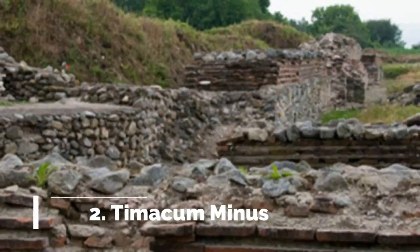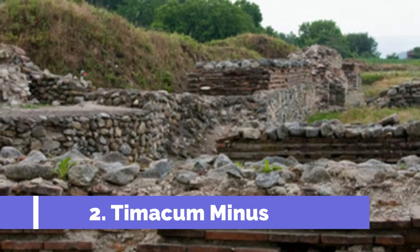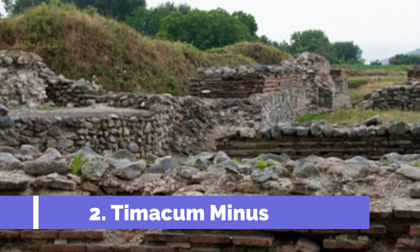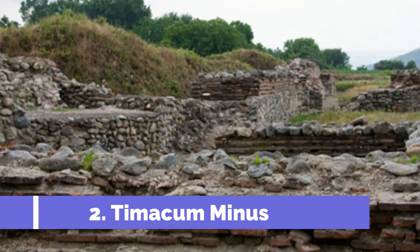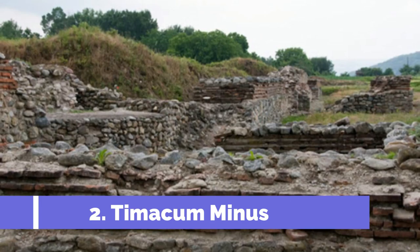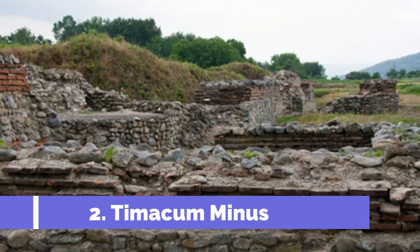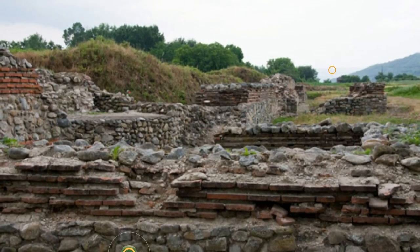Number 2: Timicum Minus. Timicum Minus, located in Zaječar, Serbia, is a remarkable historical site that attracts numerous tourists every year. It is an ancient Roman archaeological site that was once a key military fortress along the famous Roman Emperor Trajan's route. As one of the top attractions in Zaječar, Timicum Minus offers visitors the opportunity to explore the ruins and gain insights into the rich Roman history of the region.